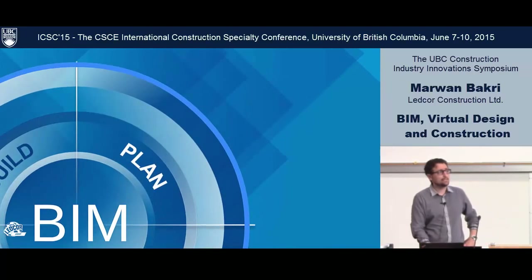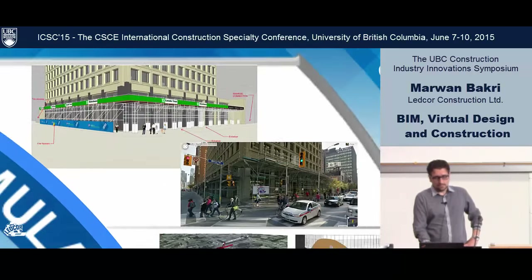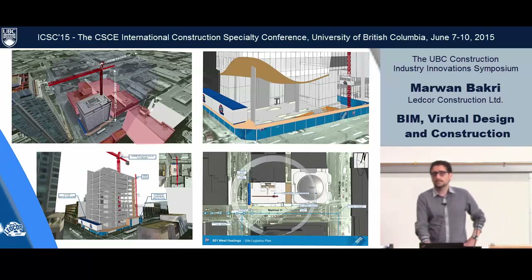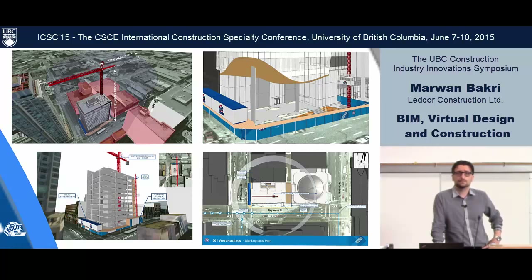During the planning phase, we use 3D visuals for site logistics planning — communicating to the city, the owner, or designers about the impact we're going to have. This shows what we plan for versus what's actually seen on Google Street View. We also look at crane coverage, especially if you have adjacent buildings and air rights to communicate with neighbors. We also plan the location of man hoists and fencing — it gives us a snapshot in time of how we're going to impact the site.